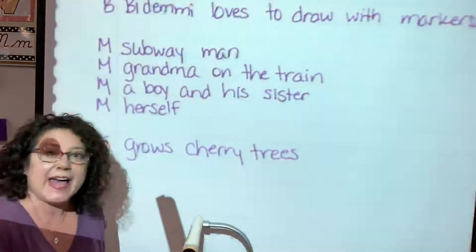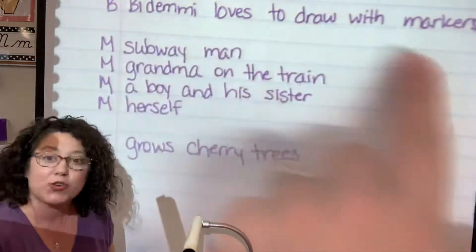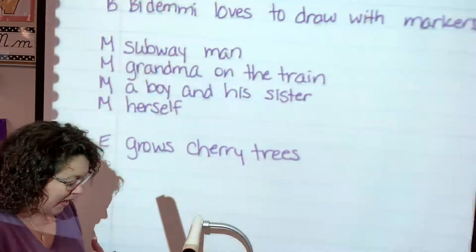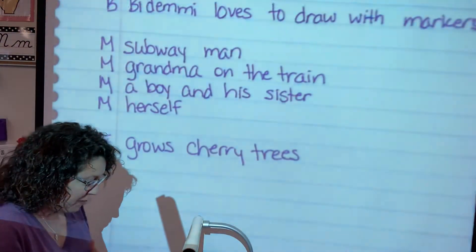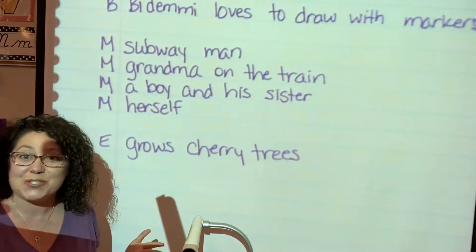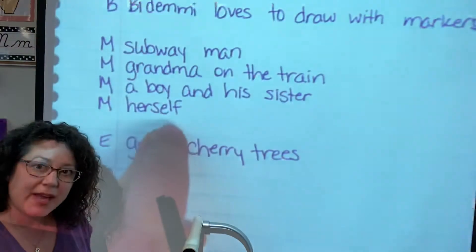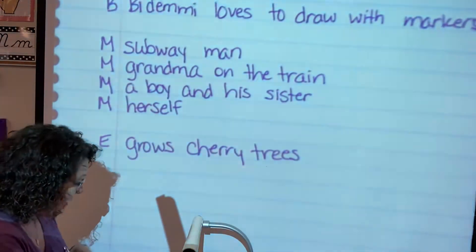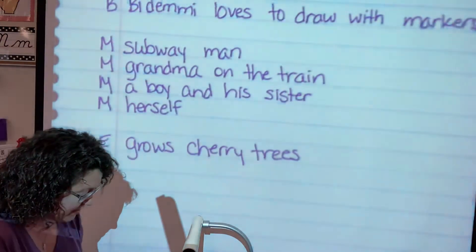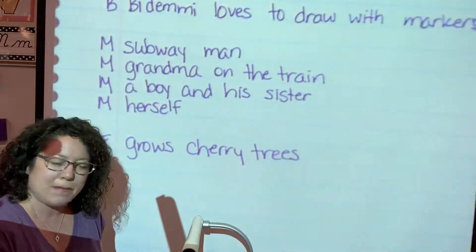Let's look at what we did yesterday. Our beginning is: Bidemi loves to draw with markers. Our middle: she draws a subway man, a grandma on the train, a boy and his sister, and herself. And then at the end, she grows her cherry treats. So what we're going to do is take this information and put it in a paragraph, and it will show us the sequencing of our story and how all of these events create meaning within the text.